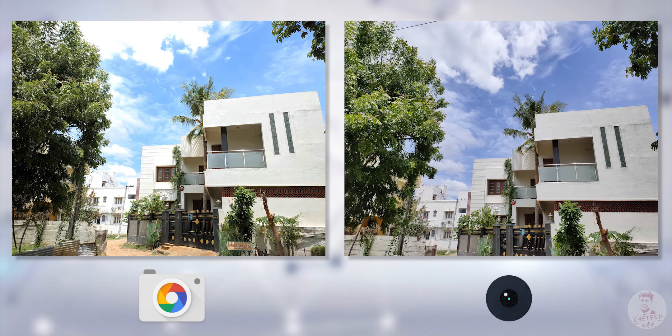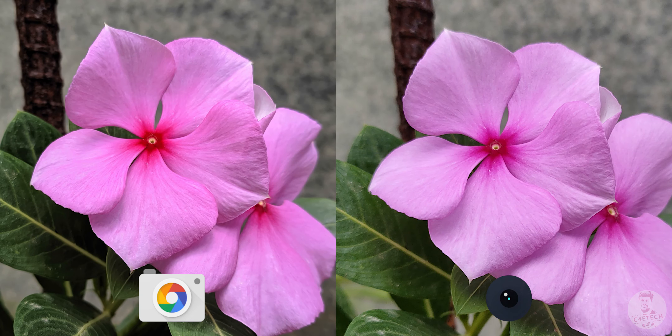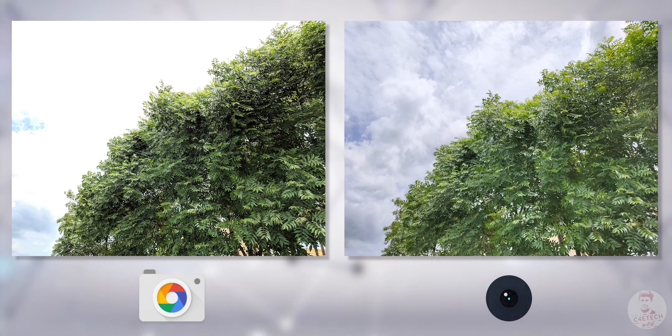In good lighting conditions — not just daylight — Gcam on Realme X can be a little hit or miss. If the stock camera produces a poor image, you can see more detail. But in some scenes, the pictures are overexposed. Overall, in good lighting conditions, the stock camera app tends to be more consistent.